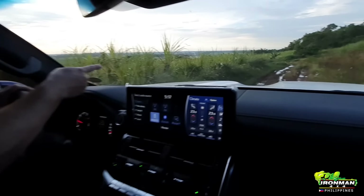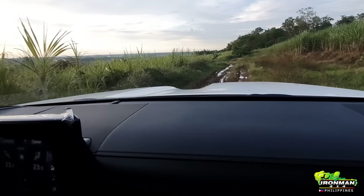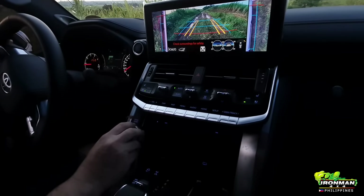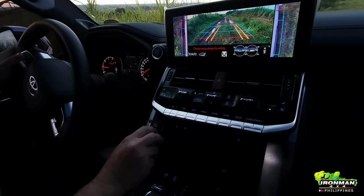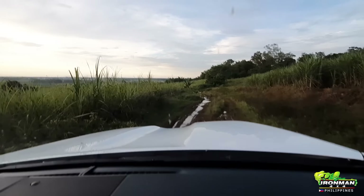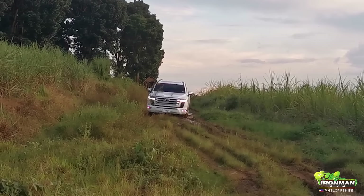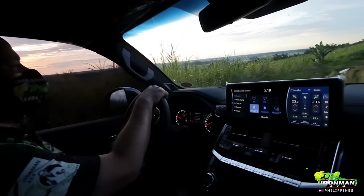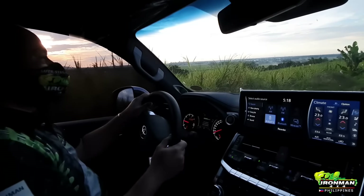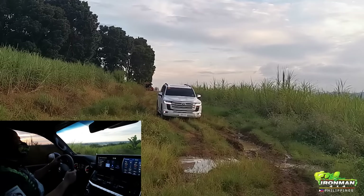Now we found a tiny bit of mud. We'll go into mud mode and slowly drive through it. We'll see how this goes — we'll try to choose the right line. I've seen the Rubicon go through it so I know how that portion of the terrain is.